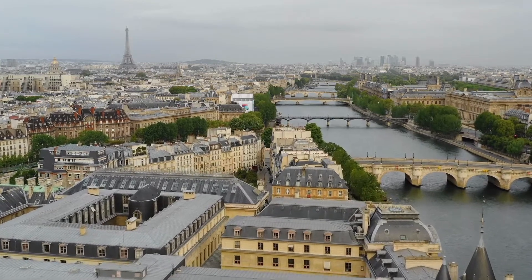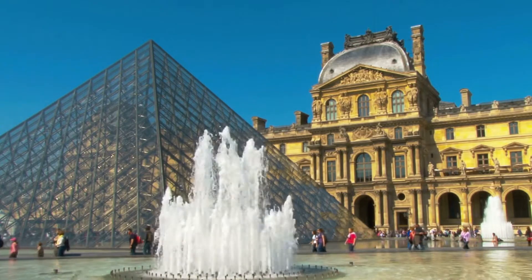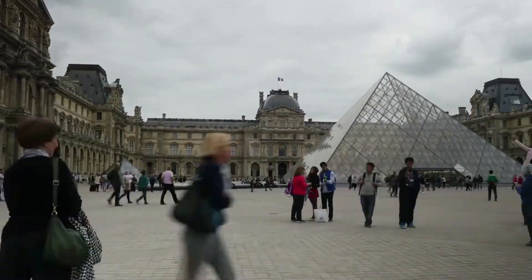At the heart of the French capital Paris is the Louvre Museum, originally the residence of the French kings in the city before it became a museum after the French Revolution.